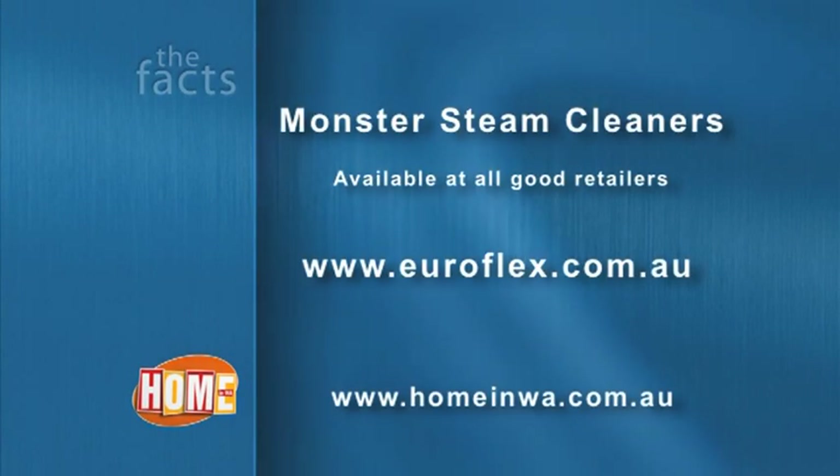For your long term wellbeing, say goodbye to your unhealthy cleaning methods and make the Monster a part of your life today.